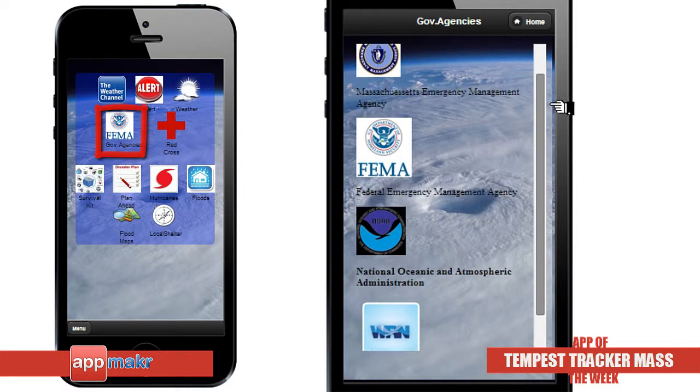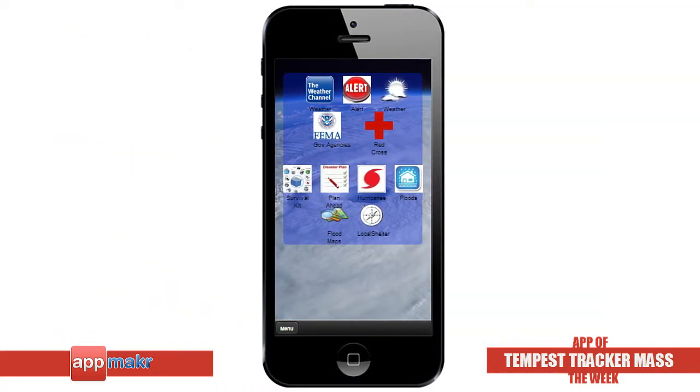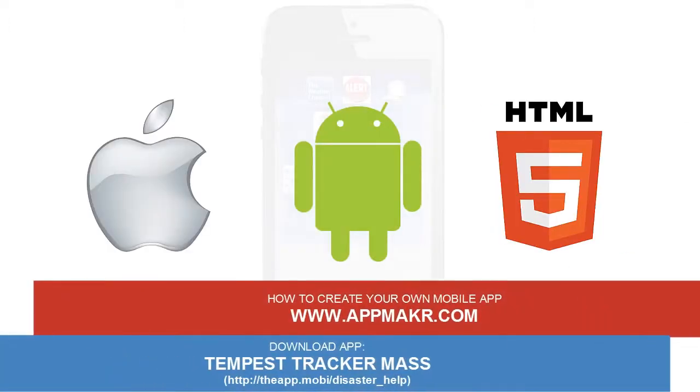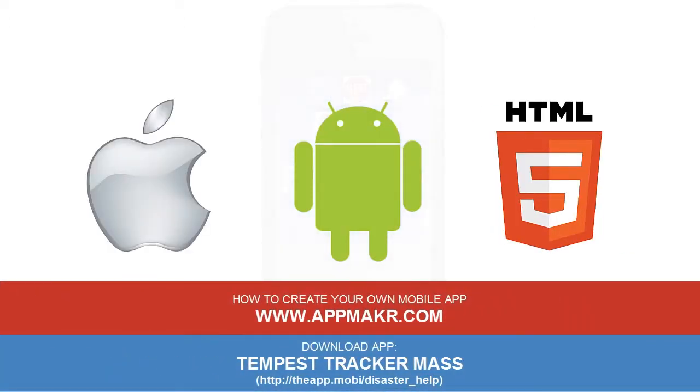Overall, I think Tempest Tracker Mass is a very useful app to guide you during natural disasters and emergencies. For more info about the Tempest Tracker Mass app that runs on iPhone, Android, and HTML5 smartphones, click on the link to download the app.